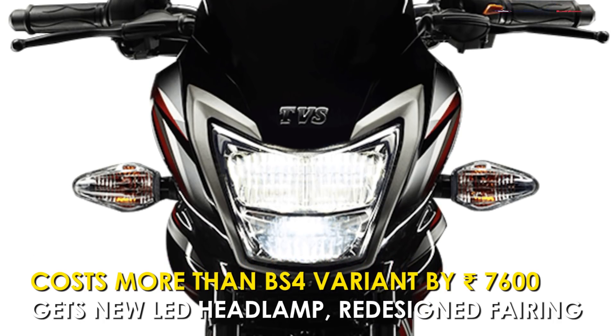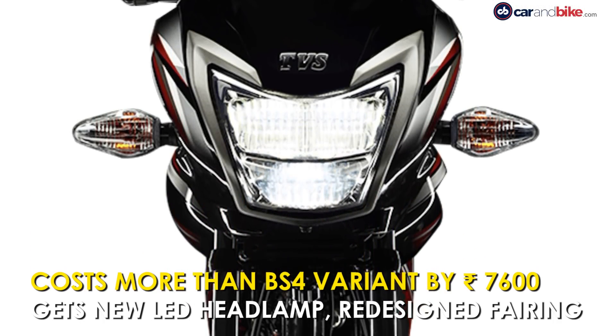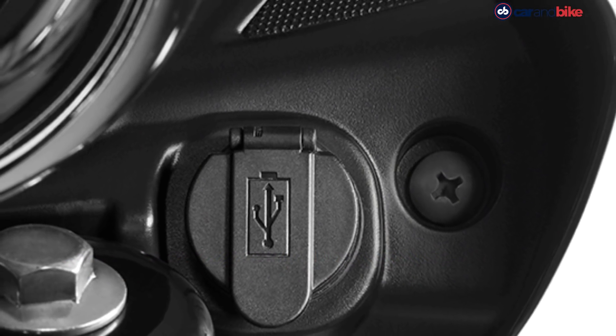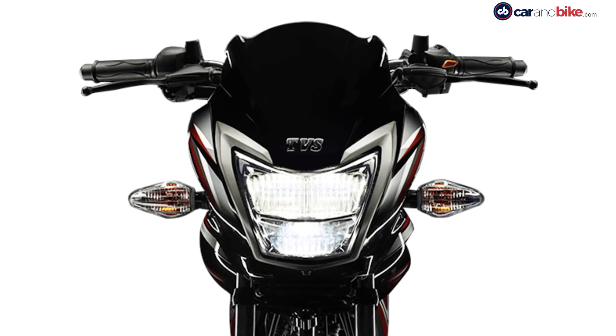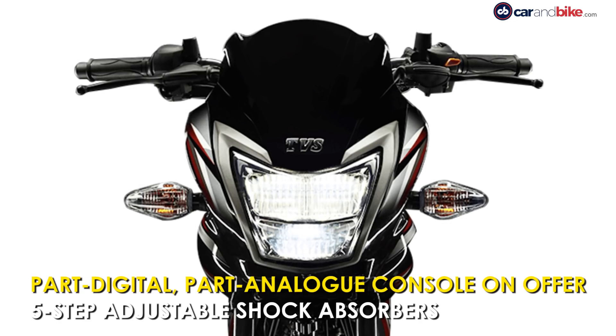When compared to the BS4 model of the Star City Plus, the prices have gone up by Rs 7,600 or so. The BS6 model gets a new LED headlamp and a redesigned fairing along with newly designed rear-view mirrors as well.